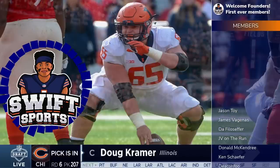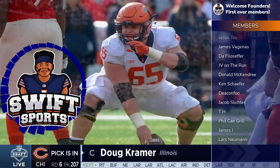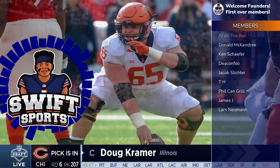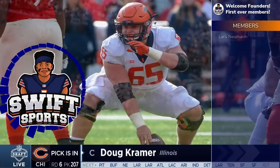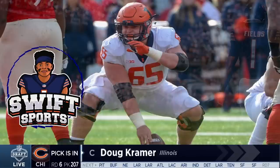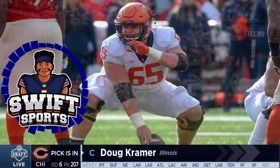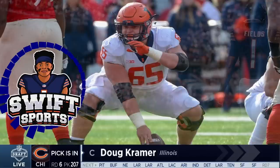In case you missed it, I'm doing full breakdowns on every single rookie that Ryan Poles drafted this year. I have already dropped videos on our first four picks from the NFL draft. This is my fifth video of this type. I broke down Jaquan Brisker first, followed by Valus Jones Jr., Tyler Gordon, and then Braxton Jones last weekend. Today marks draft pick breakdown video number five on Doug Kramer, meaning I'm halfway through the rookie class.